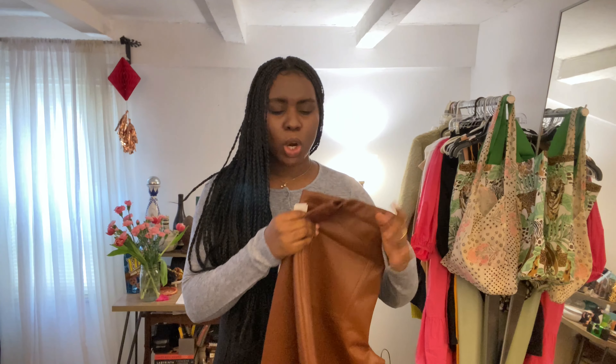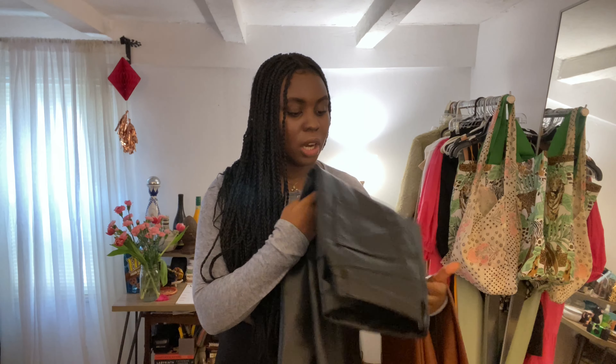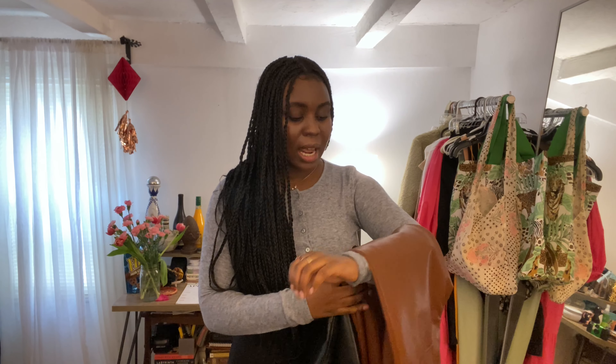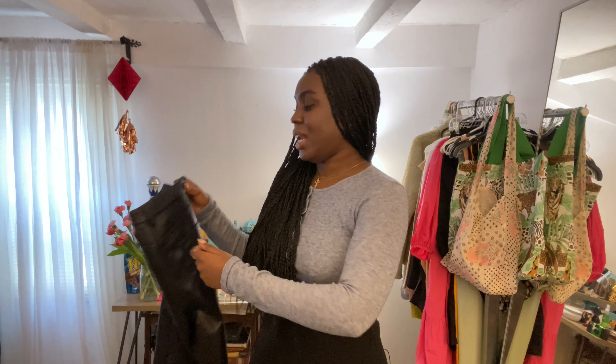Now moving on to what I think are my favorite top two pieces for spring — we have the beloved and well-known Melina pants. I got the Melina pants in the cognac color. If you don't know what these are, these are the TikTok leather pants of the year. They're by Aritzia, by their Wilfred brand. I got a black pair as well, and when I tell you these are the best leather pants I have ever had in my life — and they're actually vegan.